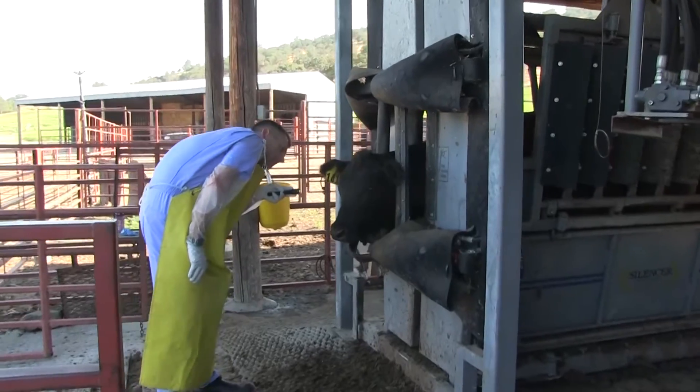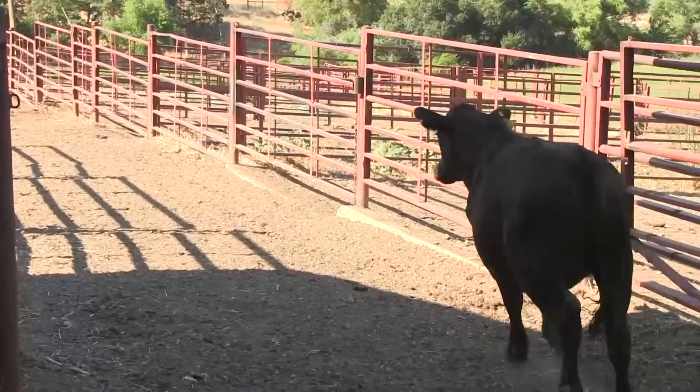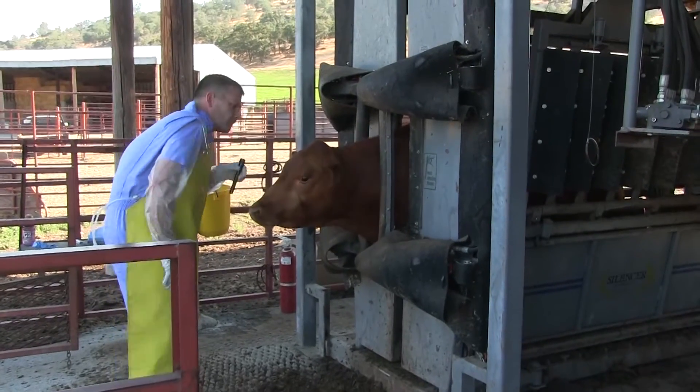I remember as a kid growing up, I always thought I would enjoy doing something with vaccines. I always thought how amazing it would be if you could create something that would prevent a disease. For me it's a kind of perfect combination — I get to teach, I get to do research, and so it's been a fulfillment of a lifetime dream of mine.